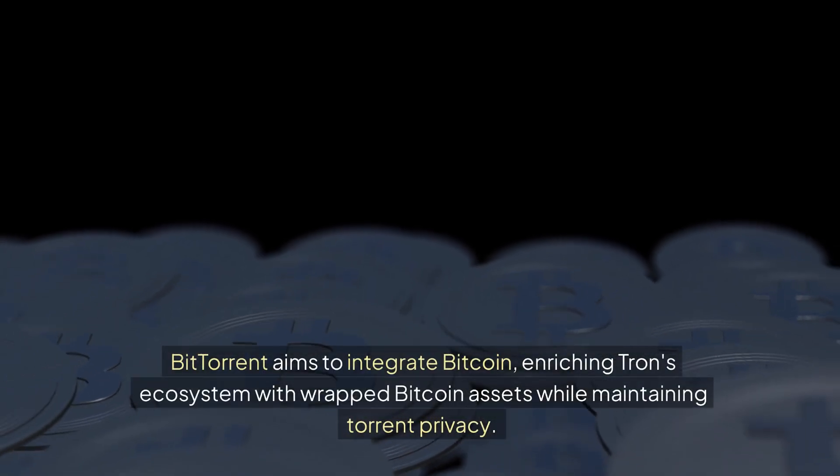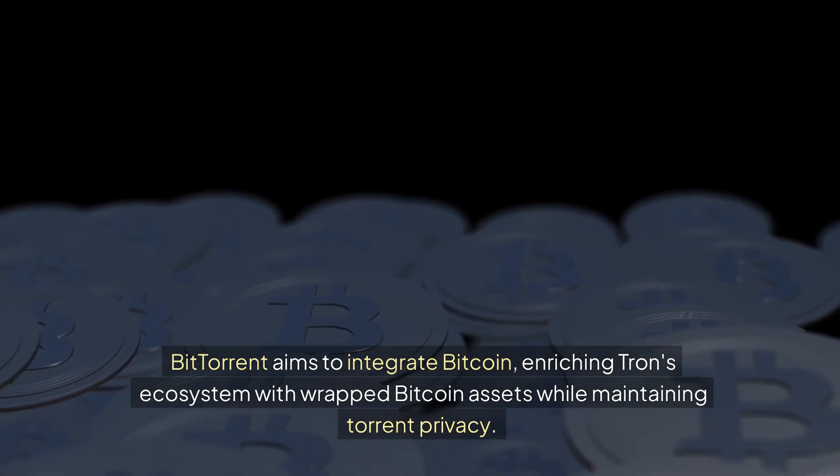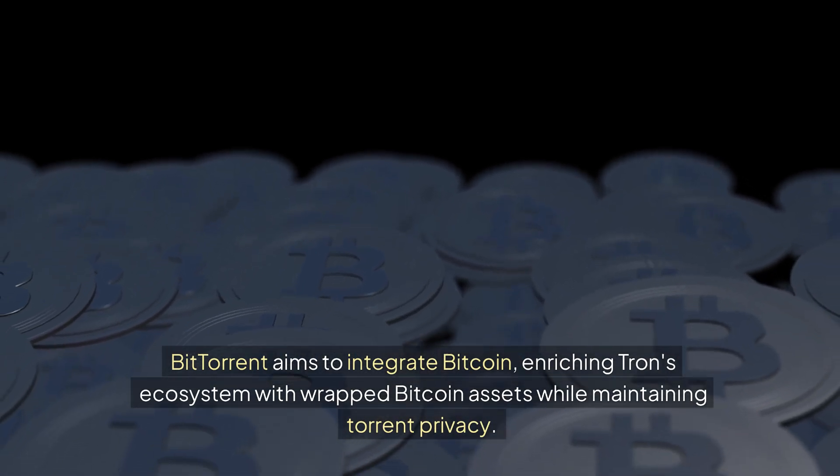BitTorrent aims to integrate Bitcoin, enriching Tron's ecosystem with wrapped Bitcoin assets while maintaining torrent privacy.